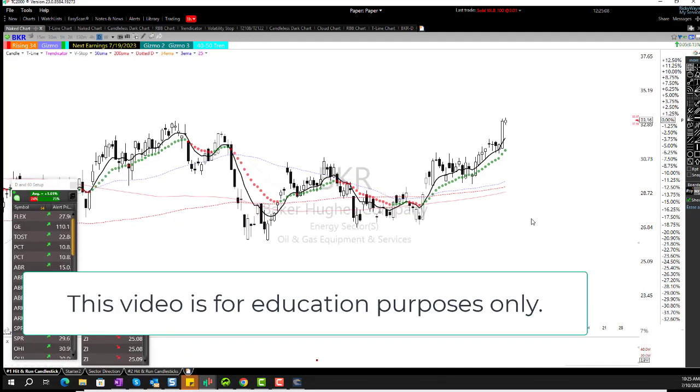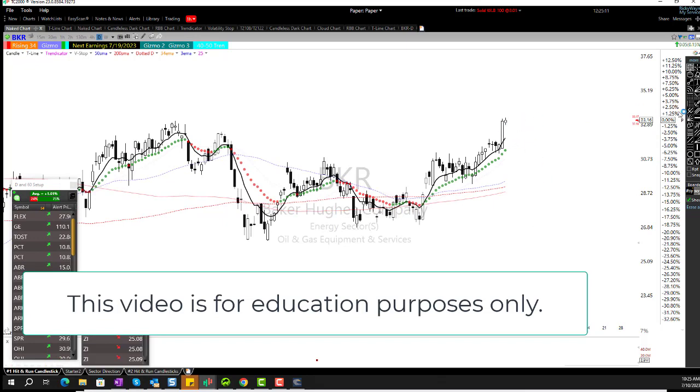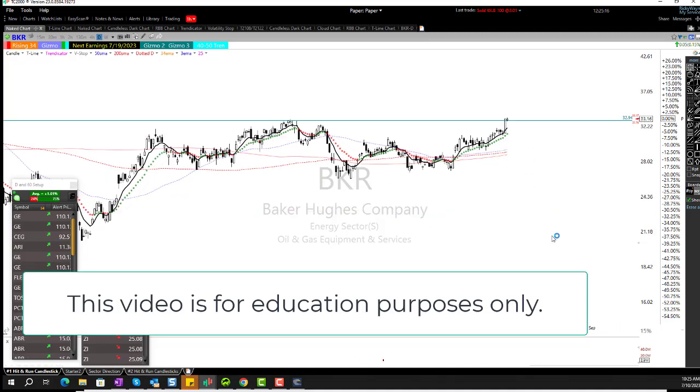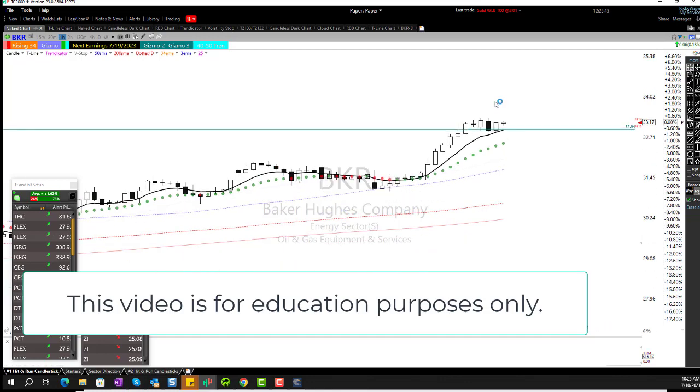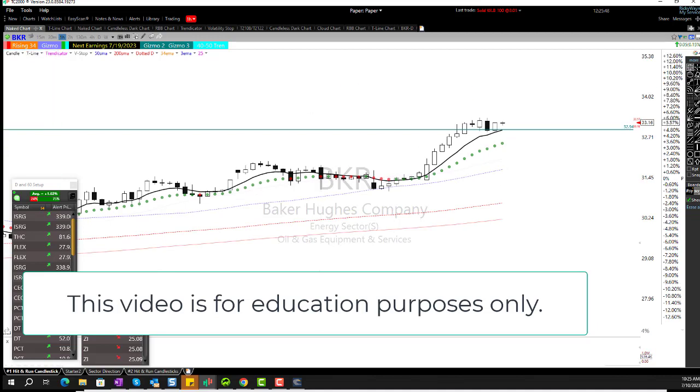Let's take a look at BKR. BKR is setting up on the daily chart — we are up here at resistance, or a target. Take a look at the hourly chart. It's also setting up a nice 3-8 trap on the hourly chart, or in my case a minor setup below the highest high in the past five days — it's virtually the same thing. That's setting up really nice.